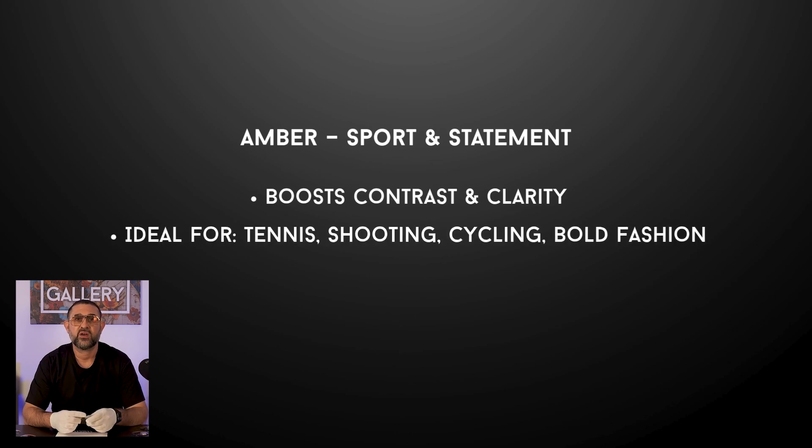Amber is perfect for activities where split-second decisions matter — gaming, tennis, shooting or even just when you want the world to look punchy and warm. Because it blocks so much blue light, Amber has this energizing, mood-lifting effect. The whole scene looks warmer and happier — it's like putting the world through a golden hour filter. Now it does fade back slower than the rest of the Dynamica palette, but that's not always a bad thing. In fact if you're into fashion, that slower fade gives you a super cool semi-tinted look indoors — that stylish halfway-there vibe people try to recreate with a permanent tint, except here it's dynamic and alive.